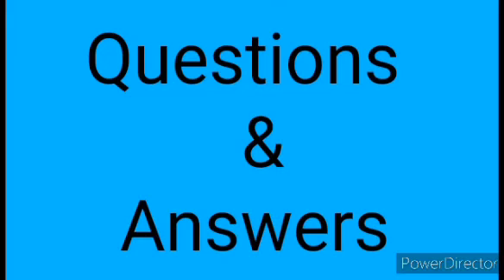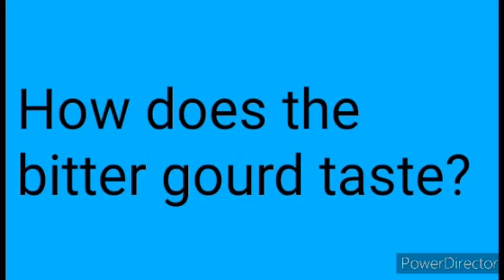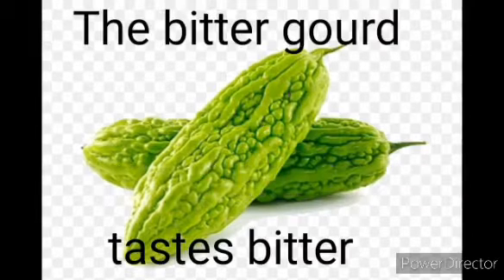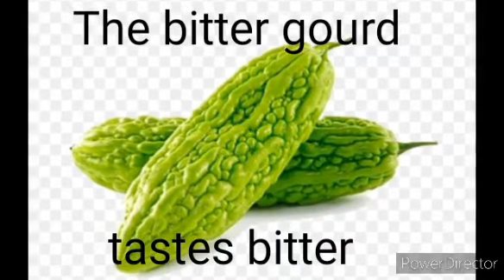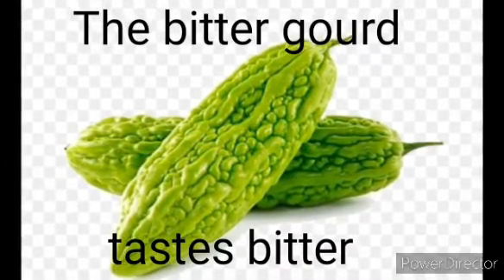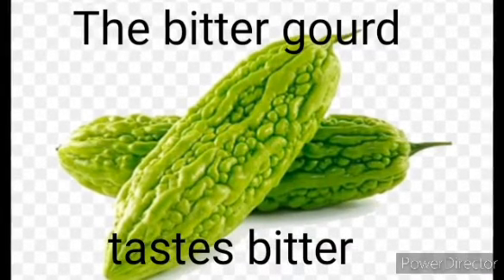Children, let us start with some simple questions and answers. Question 1: How does the Bitter Gourd taste? Answer: The Bitter Gourd tastes bitter.